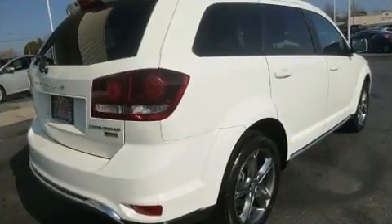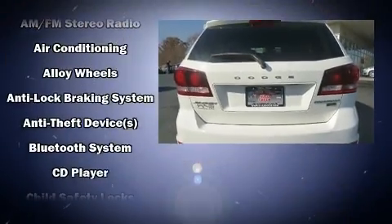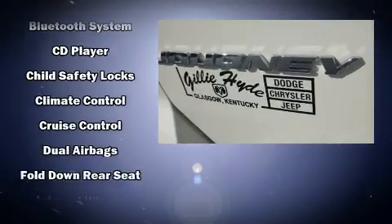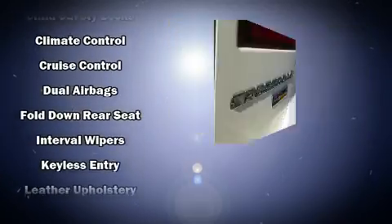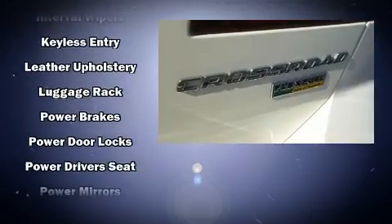Dodge ensures the safety and security of its passengers with equipment such as dual front impact airbags, head curtain airbags, traction control, brake assist, anti-whiplash front head restraints, ignition disabling, and four-wheel disc brakes with AVS.